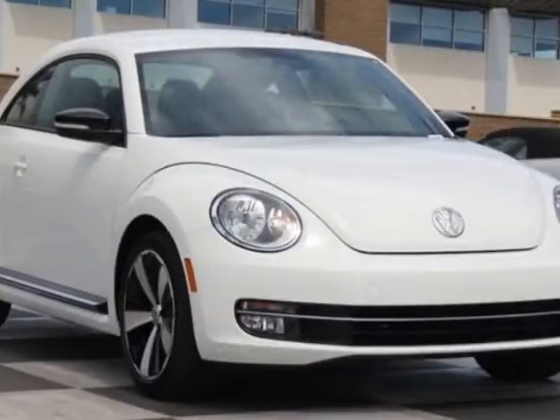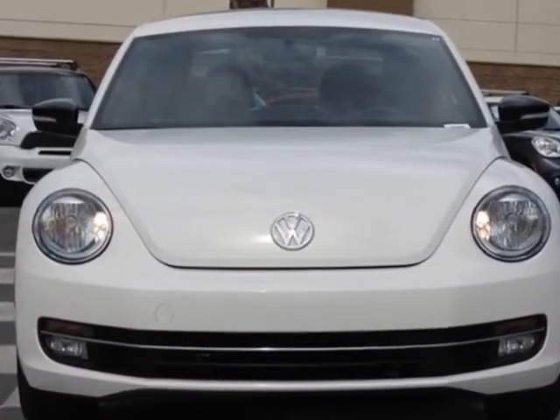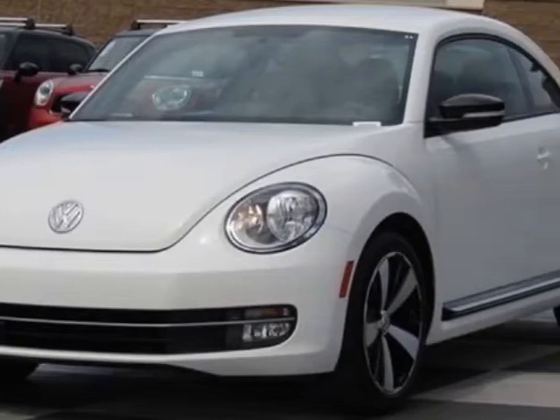Come take a look at this 2013 Volkswagen Beetle Coupe. Carfax has certified this Beetle Coupe as having one owner. This Beetle Coupe has just under 6,500 miles.